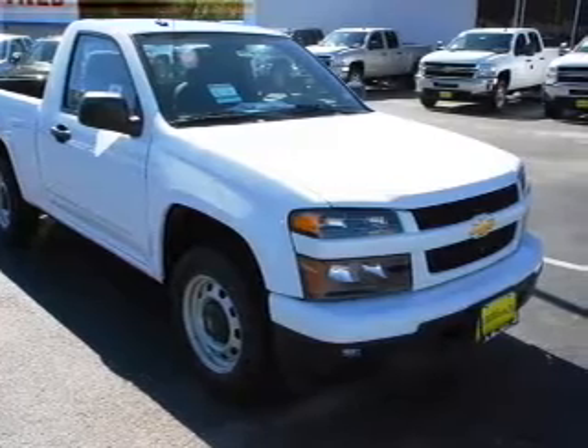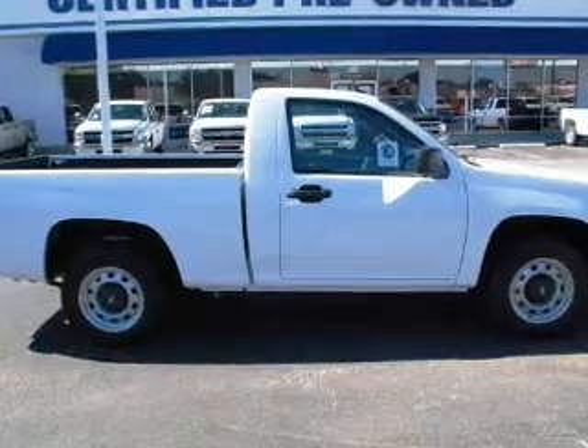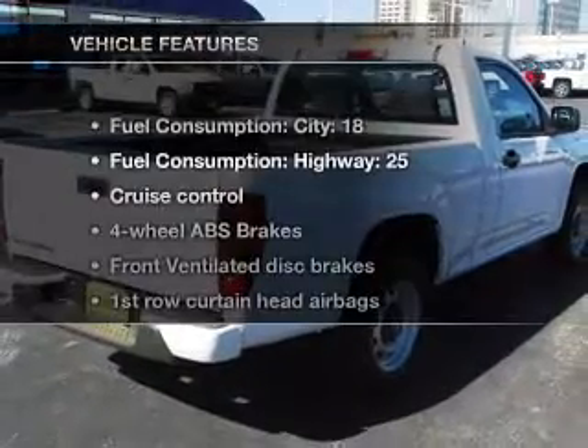Reach your destination effortlessly with GPS navigation. Premium wheels give a more luxurious look. The anti-lock braking system will keep you safe on the road.